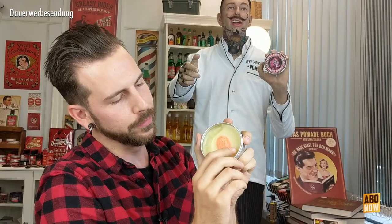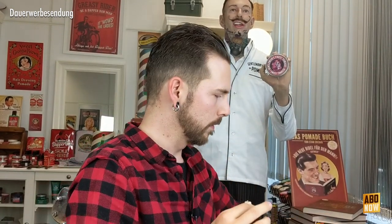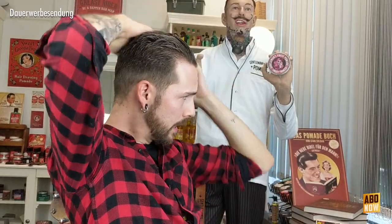Ich schaue mir mal die Pomade hier an. Natürlich schön an der Brosche vorbei das Produkt entnehmen. Und das geht raus, wie ein Medium eben rausgehen muss – ganz, ganz leicht, mit kaum Widerstand. Eine schöne, zähe Konsistenz, die Fäden zieht. Womanizer-Medium-Fans kommen bestimmt auf ihre Kosten, allerdings ist sie ein klein bisschen fester – ähnlich der Depper Dan, der Voodoo Island oder der Lucky Tiger Crew Butch.